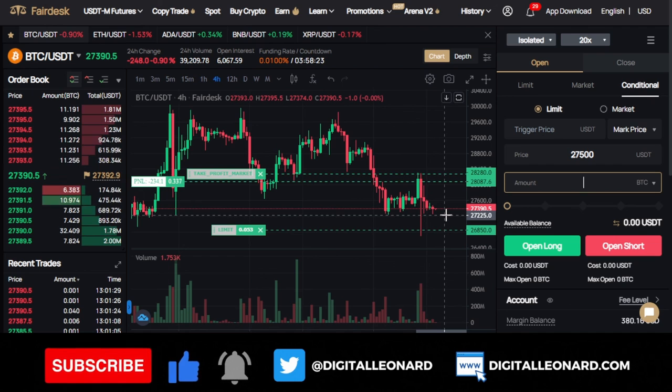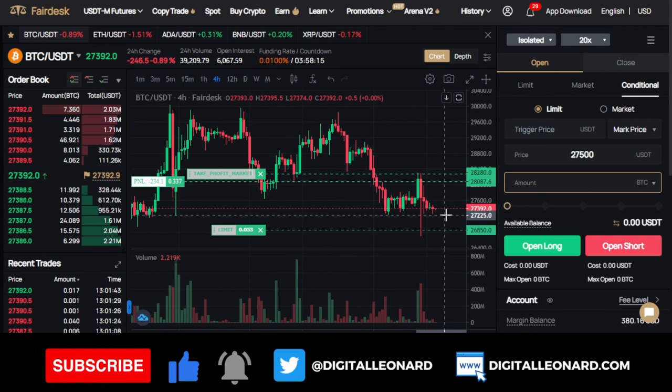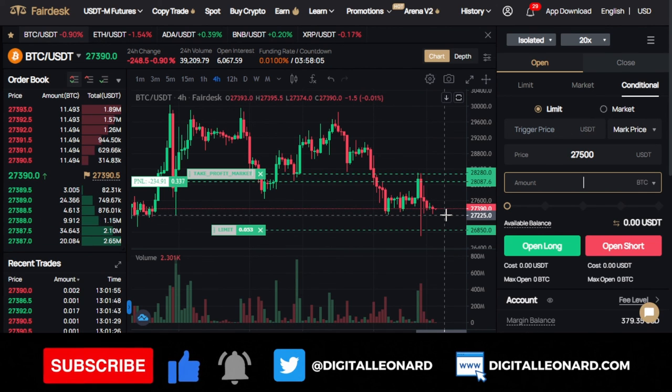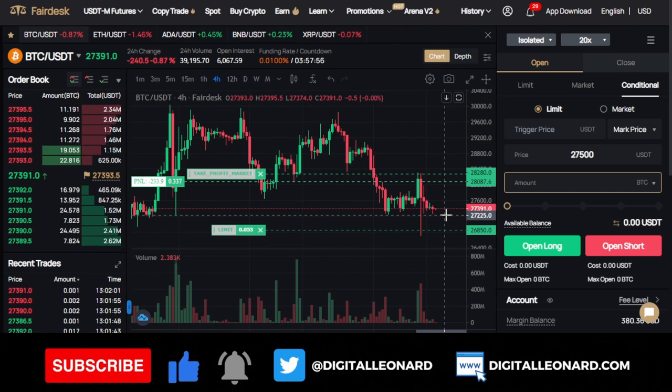If you are a trader, $50 is a lot of money. If you are consistent and dedicated to trading, you can actually grow $50 to $100,000 — it all depends on how well you manage your risks. Join the Telegram group, send me your UID, and I will credit your account with a bonus. If you are new to the channel, make sure you subscribe and hit the notification bell to be the first notified when videos like this are published. I'll see you in my next video.